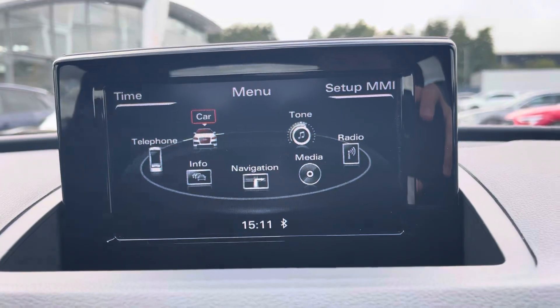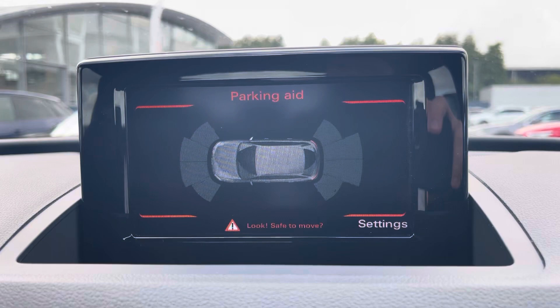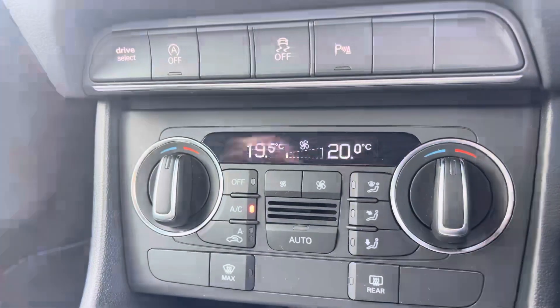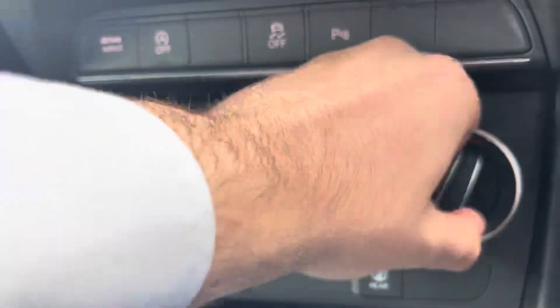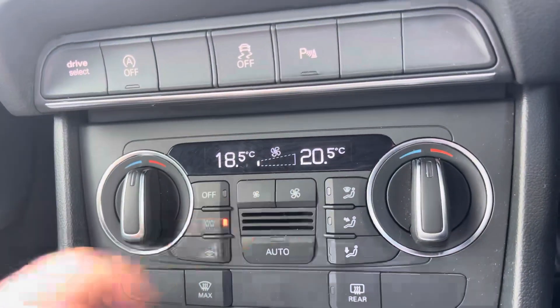Also featured on the MMI are the front and rear parking sensors, making parking and manoeuvring an absolute dream. Just below the MMI, you'll find the controls for the dual-zone climate control, which allows both the front passenger and driver to change the temperature on their side of the car according to their comfort needs.